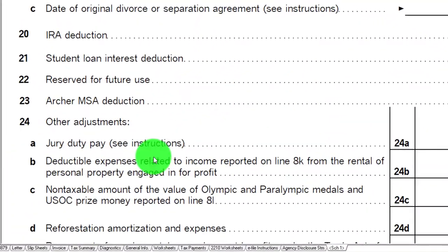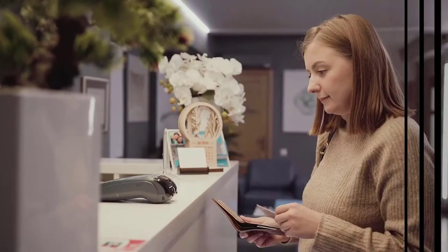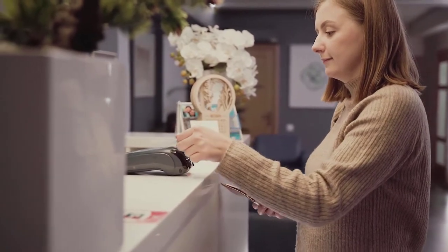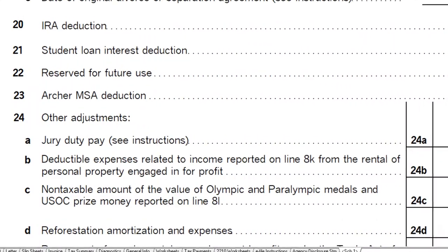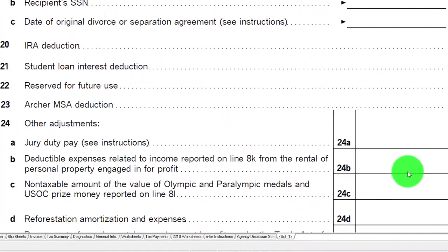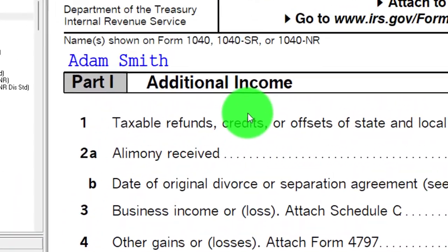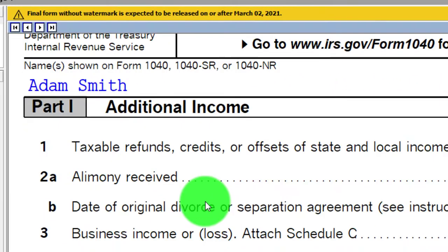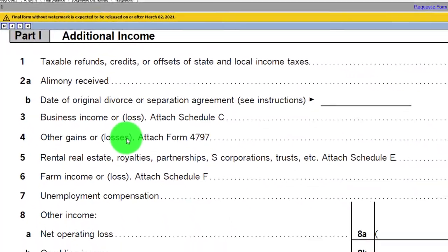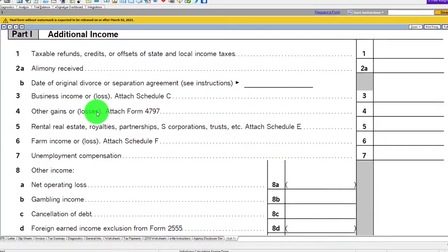Then we have jury duty — that kind of weird situation where we might have gotten reimbursed. Here, we're going to think about and enter your jury duty pay if you gave the pay to your employer because your employer paid your salary while you served on jury duty. If we got jury duty pay, then on page 1 under income, we'd have that additional income. We'd get something like a 1099 from the state, and we'd have to report that as income.